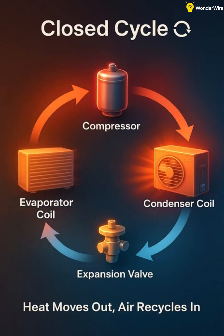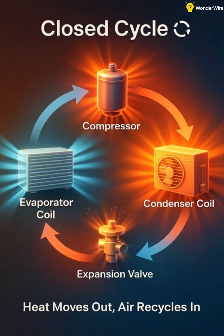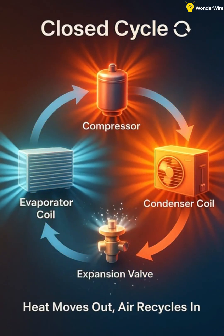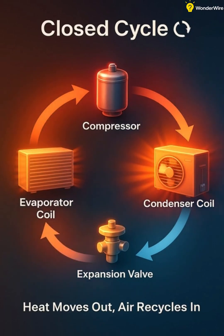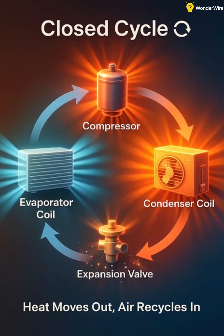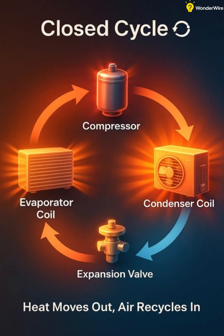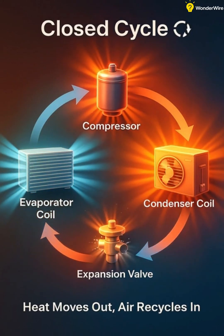This closed loop refrigerant system keeps going round and round, flowing from the compressor, to the condenser, through the expansion valve, and into the evaporator, all while cooling the air inside your room. And remember, the air you feel isn't coming from outside — it's just recirculated, keeping your space comfortable and cool.